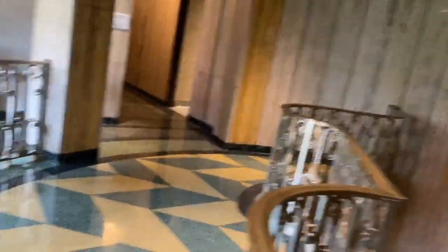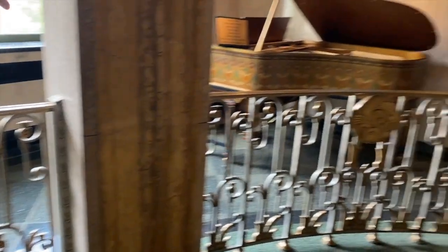Can you imagine working here and this was your place of employment — working inside an Art Deco monument? Which of course was just a piano.